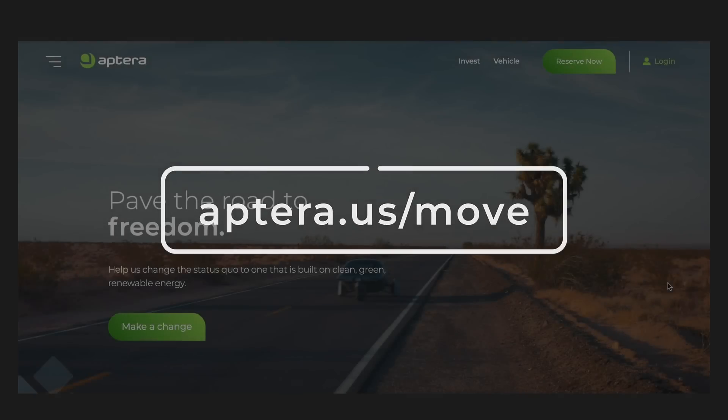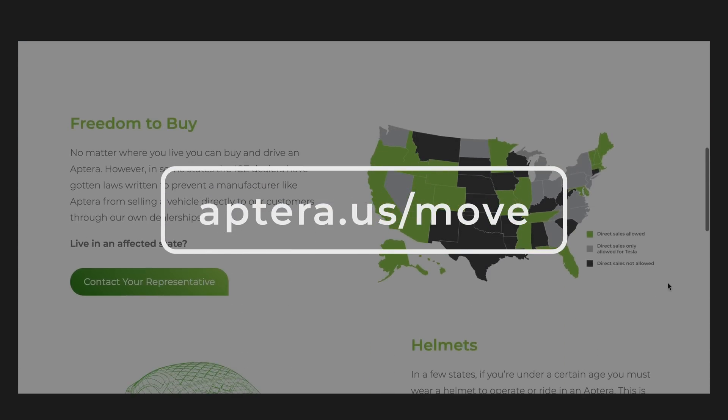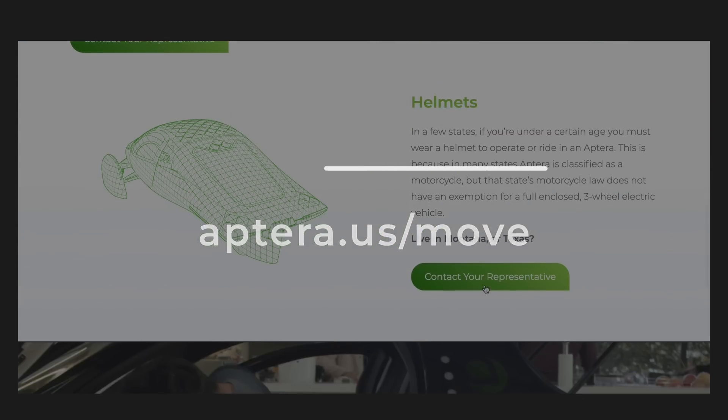Be sure you're subscribed to our channel to be the first to see more updates. At Aptera, we're not just creating a new way to move through the world — we're shifting the way policymakers look at electric vehicles. Doing that will require us to change the status quo and build a system that favors clean, green, renewable energy. If you'd like to get involved, check out aptera.us/move and use your voice to help us overcome regulations at the federal, state, and local levels.